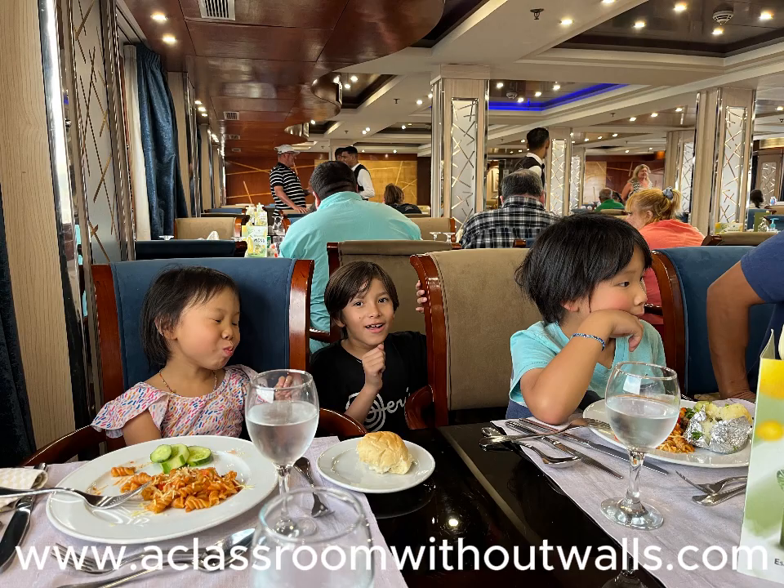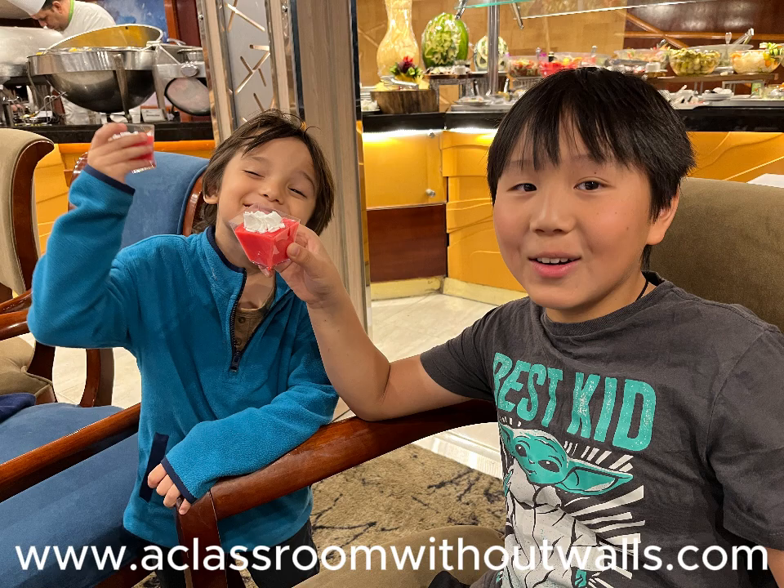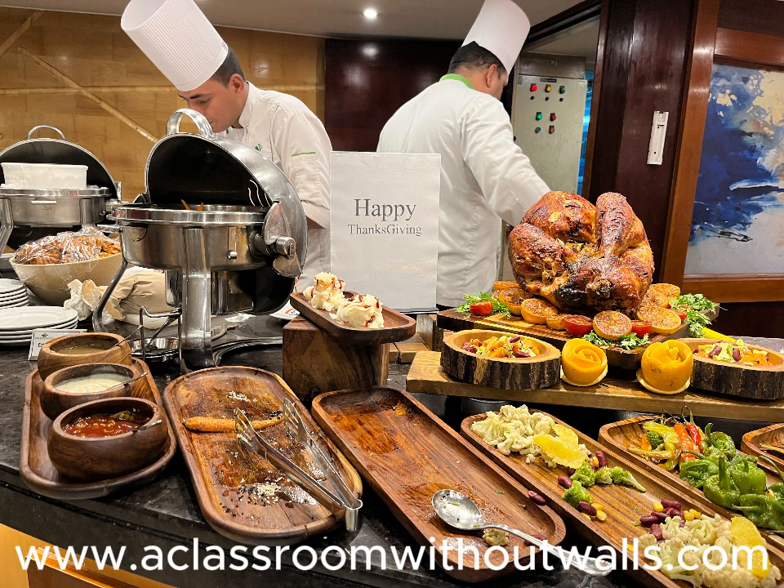Overall we enjoyed the food on the cruise. Some of our favorite dishes were the fried fish, roast lamb, fresh fruit, and baklava. On Thanksgiving they even served roast turkey and mashed potatoes, which I thought was a nice touch.